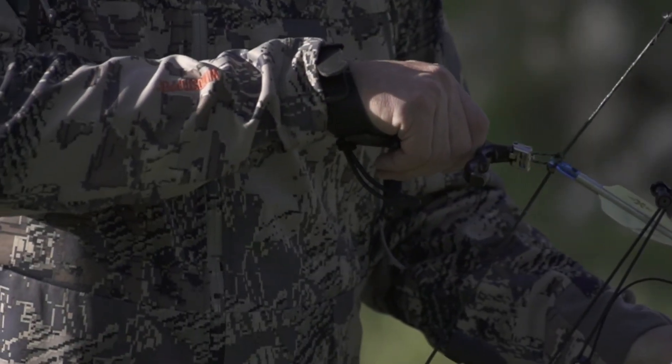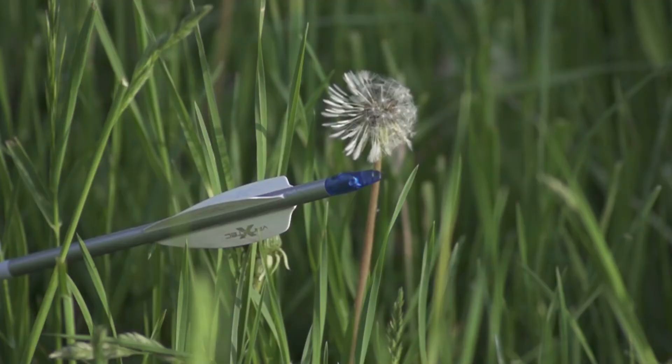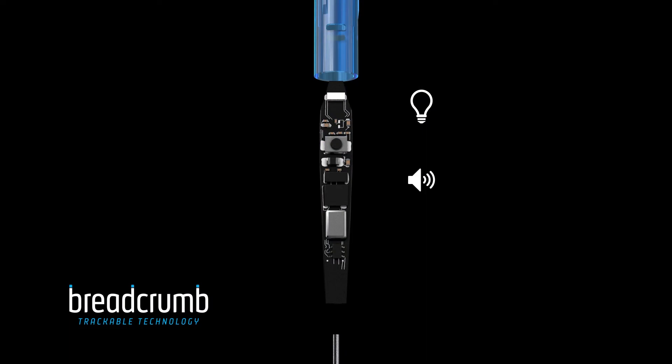Battery management. The Breadcrumb trackable nock is truly the smartest archery nock ever created. It does everything a lighted nock does but also allows you to track its location with Bluetooth proximity, light and sound.